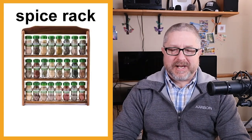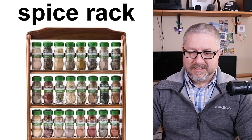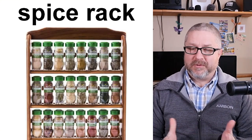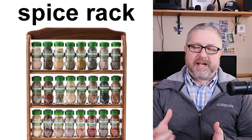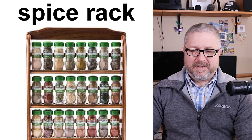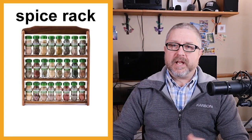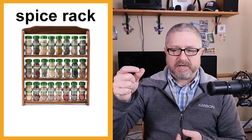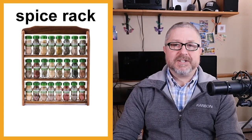In our kitchen we have a spice rack, which is very common in North American kitchens and probably around the world. On a spice rack you will have small jars of the most common types of spices. When I am cooking or making something and the recipe calls for a certain spice, I go to the spice rack and add the amount needed.